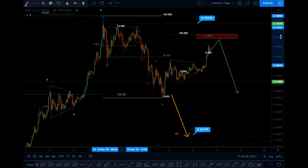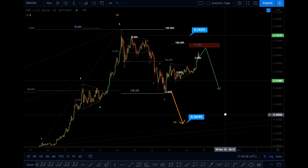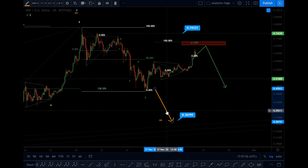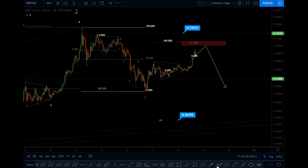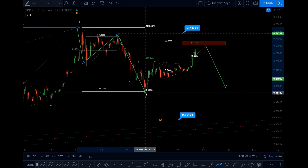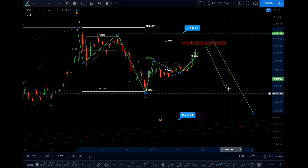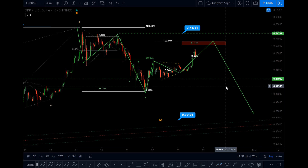We see a big jump, so the wave structure is unfolding better now. I'll draw the structure here for you. We had wave A, wave B, wave C — this is W, A, B, C, probably here X, and then we will go for wave Y.